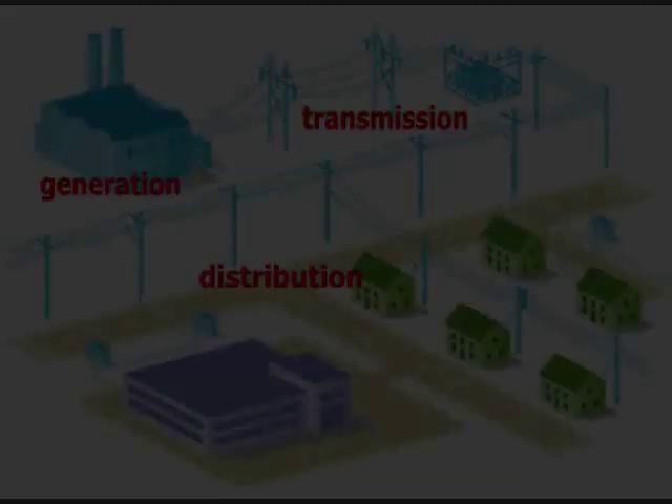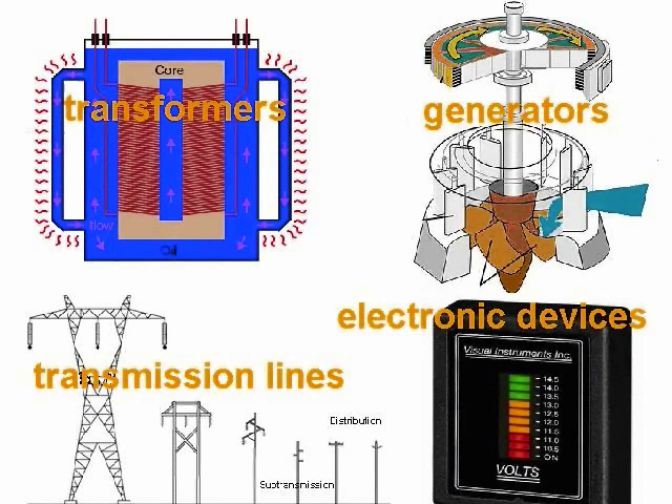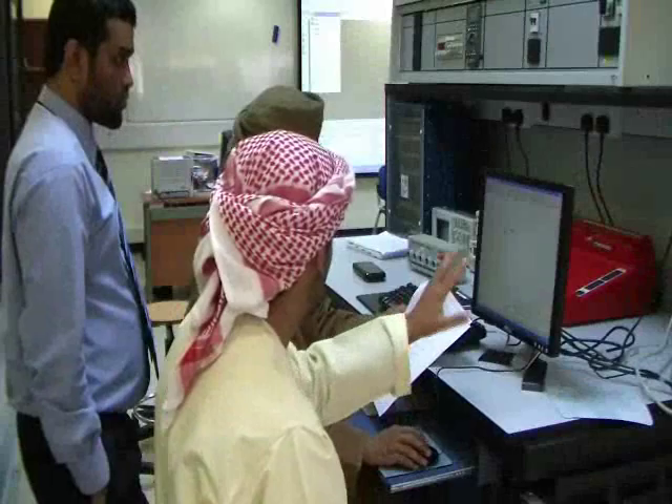In power engineering, students study the generation, transmission, and distribution of electricity through transformers, electric generators, transmission lines, and power electronic devices.